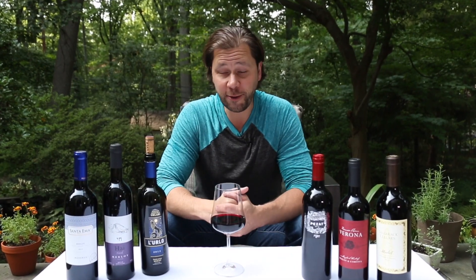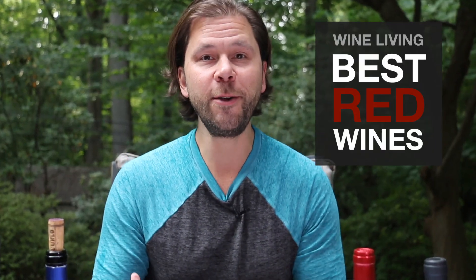What are some of the best red wines for beginners? In part three of this series on the best red wines, we're going to talk about Merlot.